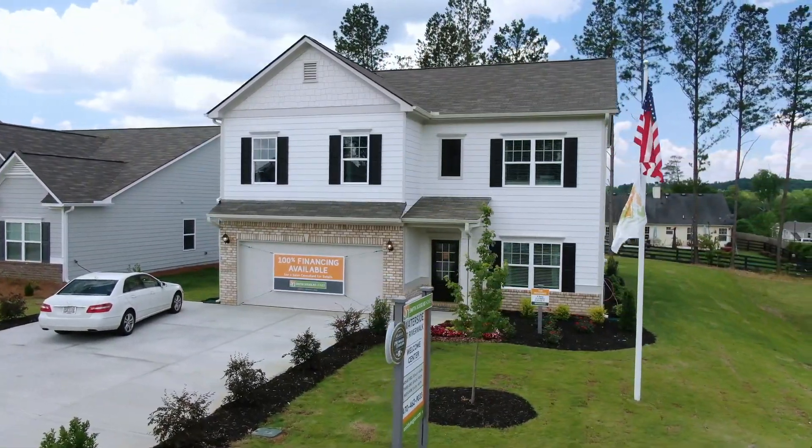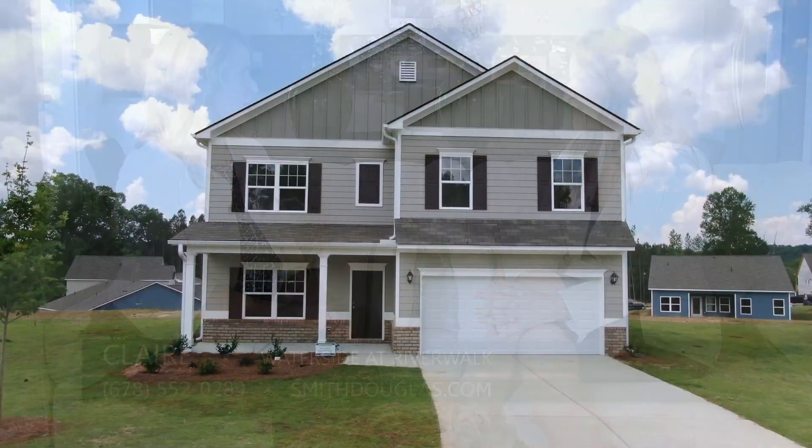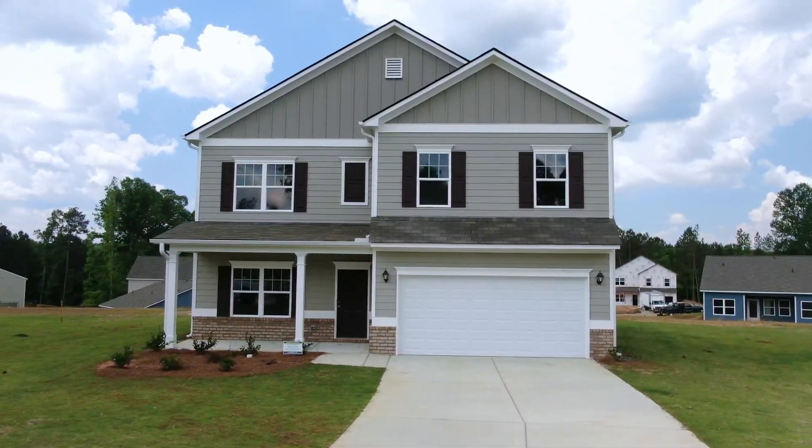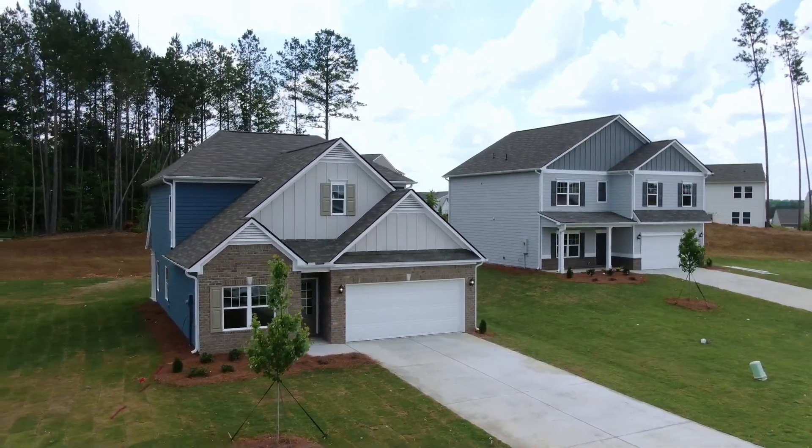Smith-Douglas Homes has another new model home just opened. We are here at Waterside at Riverwalk with Claire. We have talked about this neighborhood a couple of times — this is my first time being here, so I am thrilled to see it in real life. We're here, we're open, and we've had a lot of interest in this neighborhood, so it's nice that the doors are open and we can invite people in for a tour.